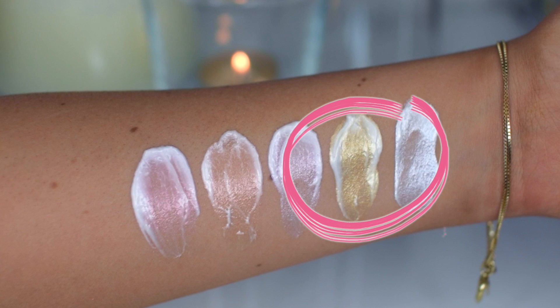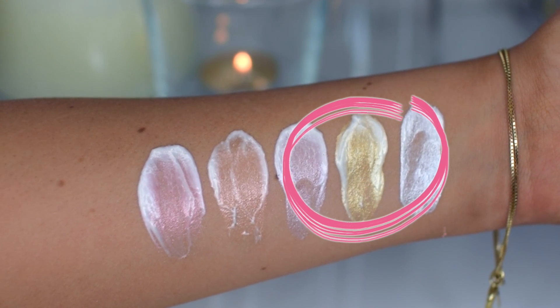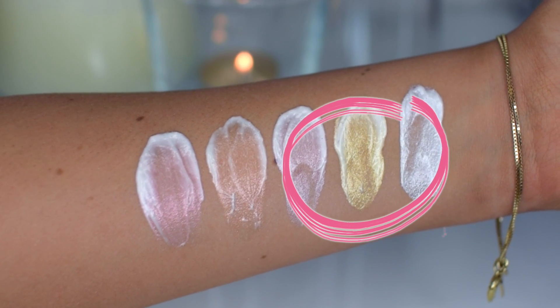The next shade is Gold Light, and it's definitely a gold shade. I would definitely recommend this for a darker skin person — it looks beautiful on darker skin. I think I will use this a lot when summer comes and I have a good tan going on.